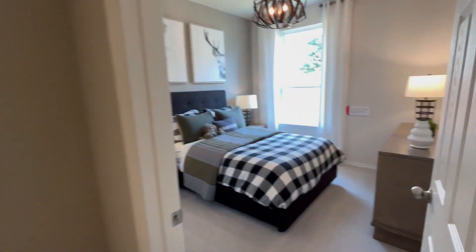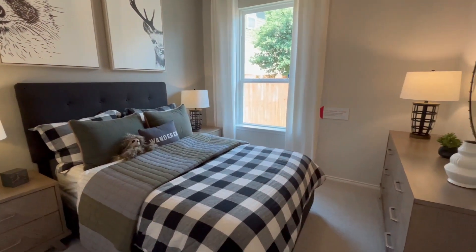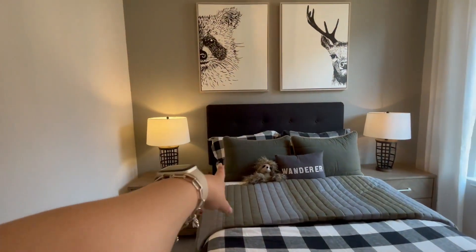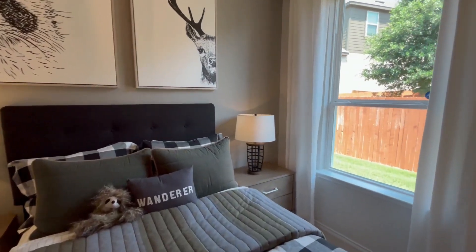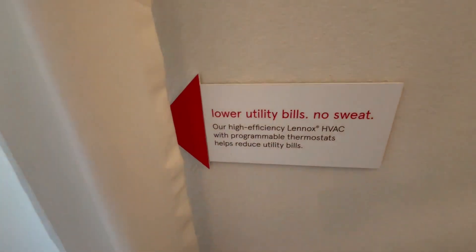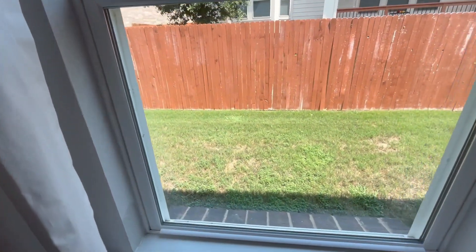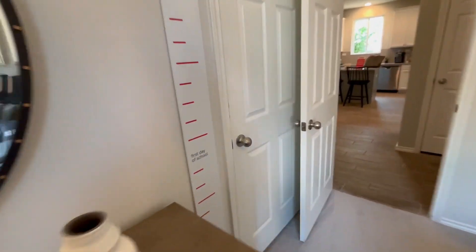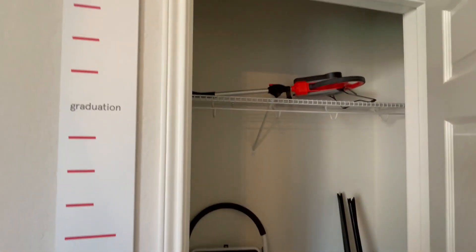Here's the second bedroom — a full-sized bed is up against the wall with nightstands on each side, and there's definitely room for that. Lower utility bills — we love that, especially in a Texas summer. It's already hot outside. There's a nice little window, and this closet is the same setup as the other one.